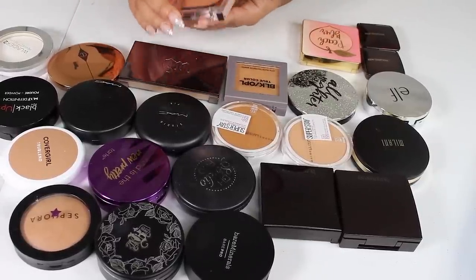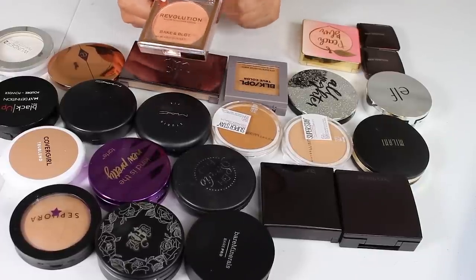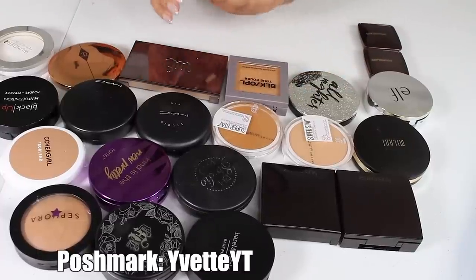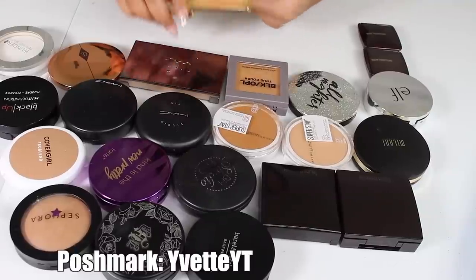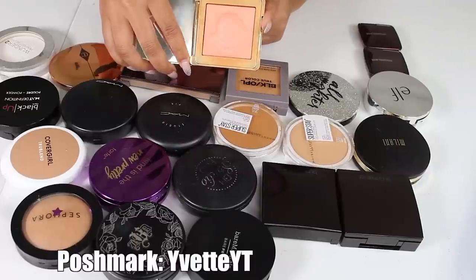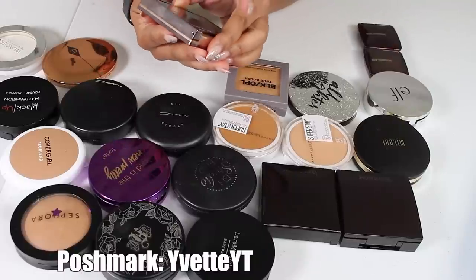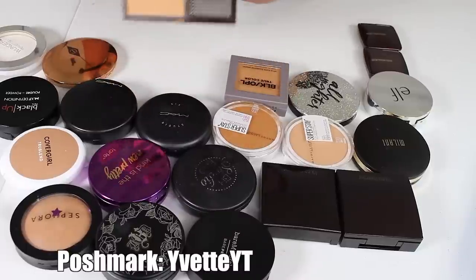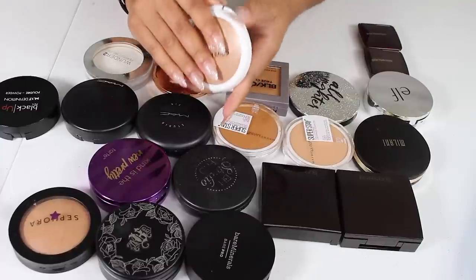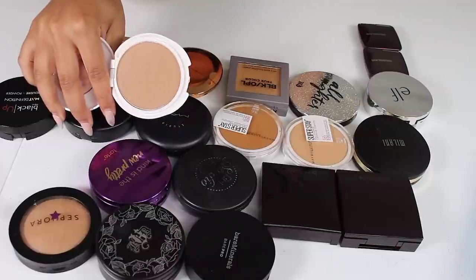Next I have the Makeup Revolution Baking Block Powder in peach — I never even broke the seal on it, so I'm going to list this on Poshmark. The Too Faced Peach Blur Powder I like, but I just don't pick it up enough to keep it, so I'm getting rid of that one. The Urban Decay Naked Skin Ultra Definition Powder Foundation in medium dark golden I don't reach for very often, so I'll let that go. And this CoverGirl True Blend Powder was super mattifying but I have others I like better, so I'm letting it go too.